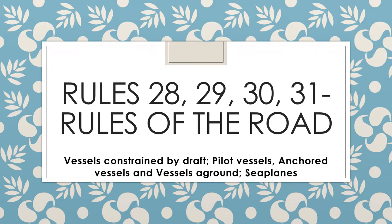In today's video I'll be talking about four rules: Rule number 28 which deals with vessel constraint by a draft, Rule number 29 that talks about pilot vessels, Rule number 30 that talks about anchored vessels and vessels aground, and finally Rule number 31 that discusses seaplanes.